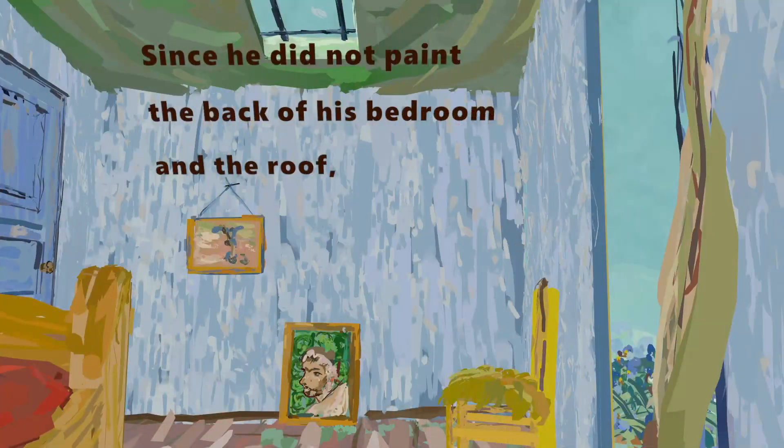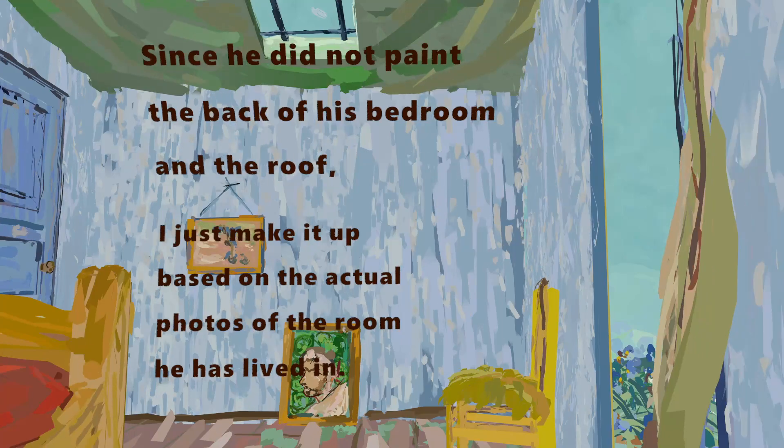Since he did not paint the back of his bedroom and the roof, I just made it up based on the actual photos of the room he lived in.